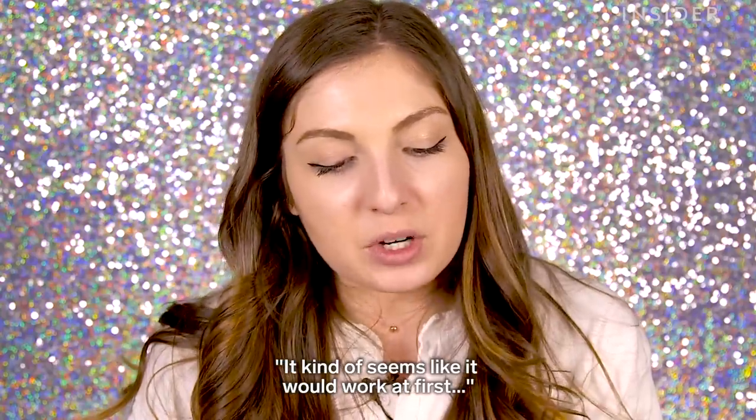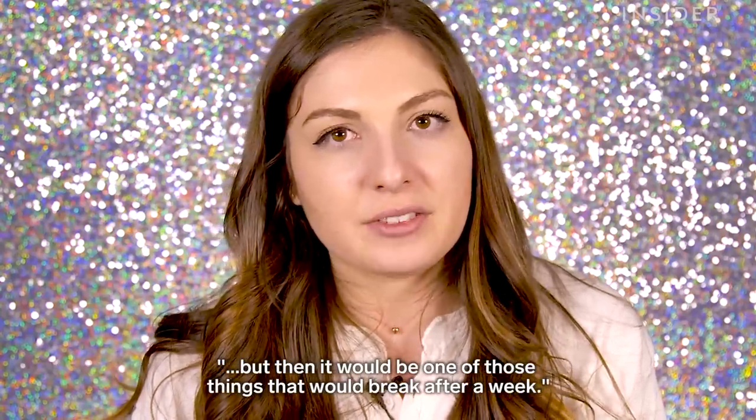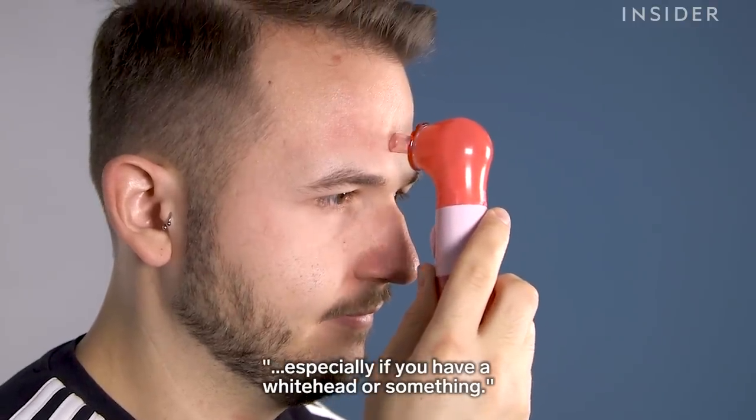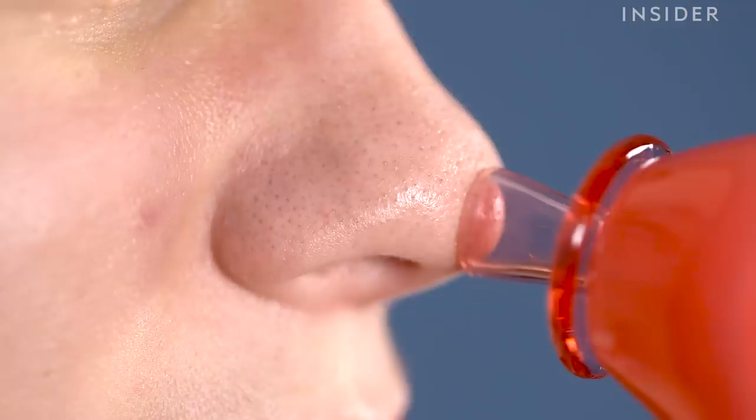It kind of seems like it would work at first, but then it would be one of those things that would break after like a week. I feel like this could actually be really useful, especially if you have like a whitehead or something. It would be really satisfying to do, but also really gross. I'll see you next time. Bye.